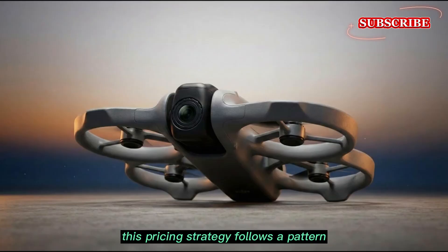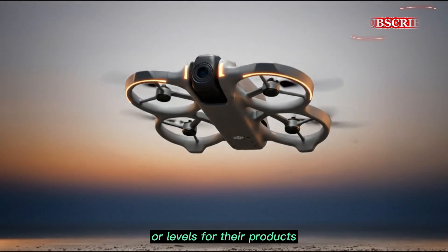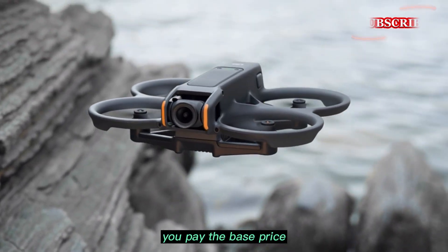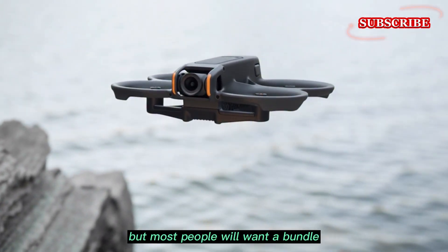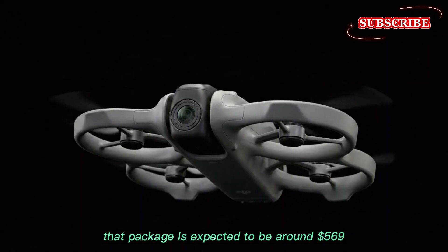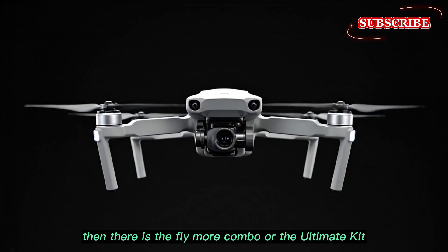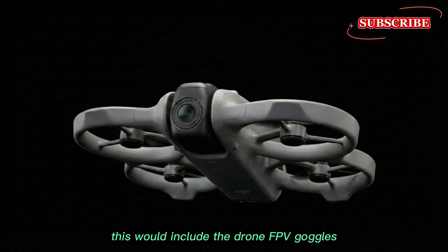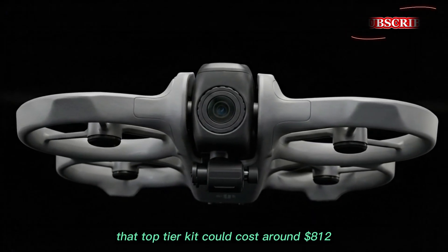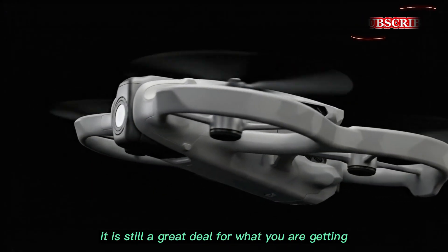This pricing strategy follows a pattern we have seen before. DJI likes to offer different tiers or levels for their products, which helps them reach everyone from beginners to pros. If you just want the drone, you pay the base price. But most people will want a bundle. There is a mid-level bundle that might include the RC2 controller, expected to be around $569. Then there is the Fly More Combo or the Ultimate Kit — including the drone, FPV goggles, motion controllers, and extra batteries — which could cost around $812. Even at that price, it is still a great deal.